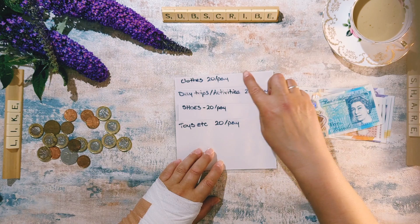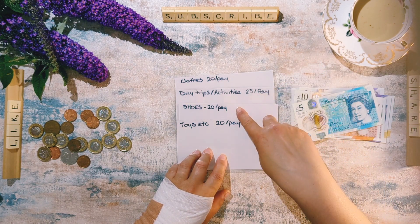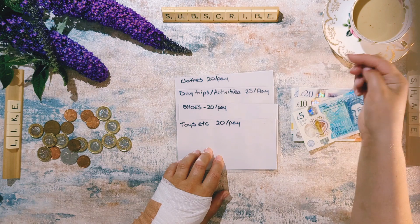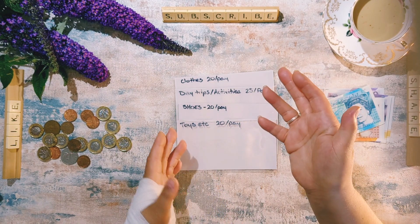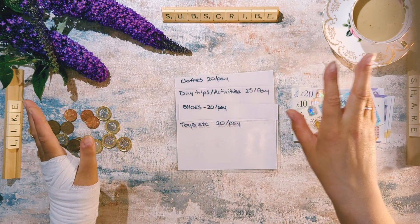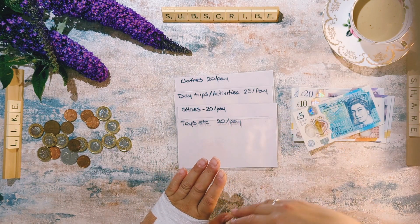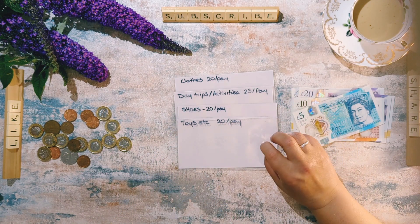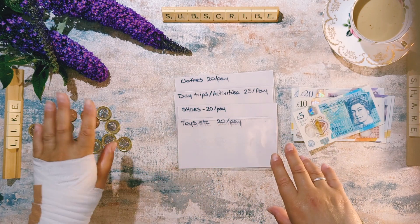So I have four cash envelopes for my daughter: clothes, day trips and activities, shoes, and toys. Every time we get our child benefit I put £20 into clothes, £25 into day trips and activities — that covers treats at the seaside, ice cream, soft play, swimming, playgroups, all of that. We put £20 into shoes because she outgrows them quickly, and £20 into toys — which also covers bigger things like a new bike, a trampoline, or a paddling pool like we did this month.